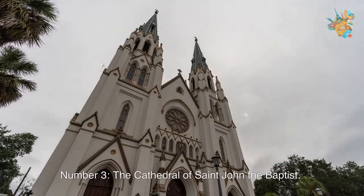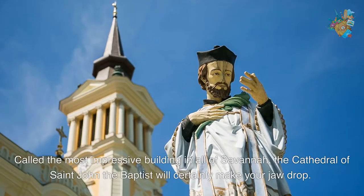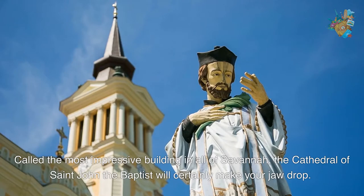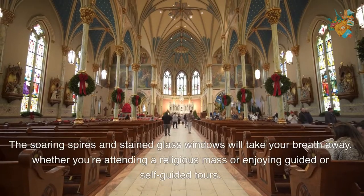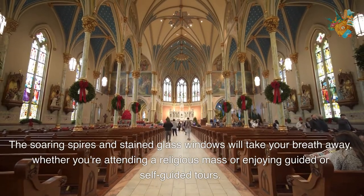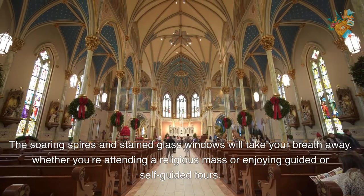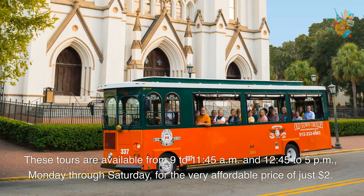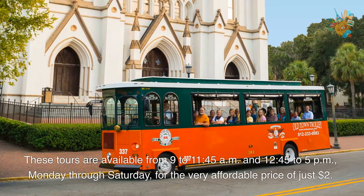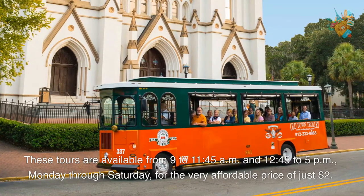Number 3. The Cathedral of St. John the Baptist. Called the most impressive building in all of Savannah, the Cathedral of St. John the Baptist will certainly make your jaw drop. The soaring spires and stained glass windows will take your breath away, whether you're attending a religious mass or enjoying guided or self-guided tours. These tours are available from 9 to 11:45 am and 12:45 to 5 pm, Monday through Saturday, for the very affordable price of just $2.